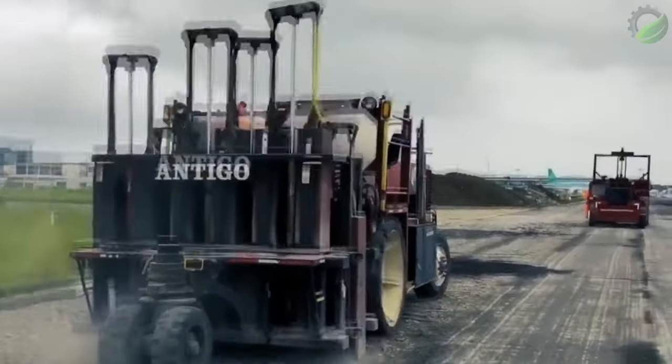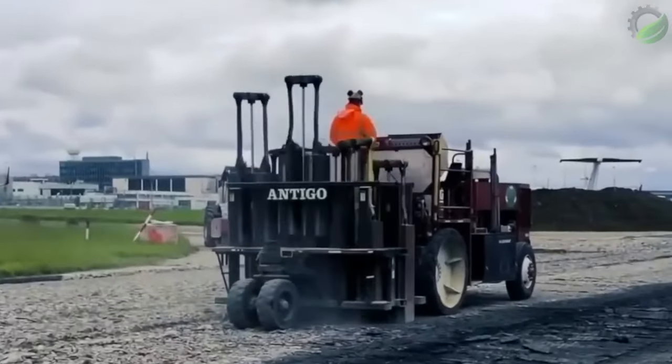This is a multi-head breaker used for applying gravel — the most effective procedure for addressing reflective cracking in hot mix asphalt pavement.